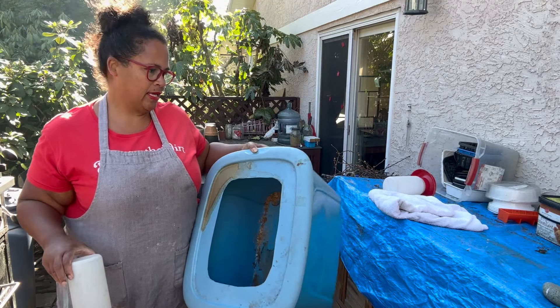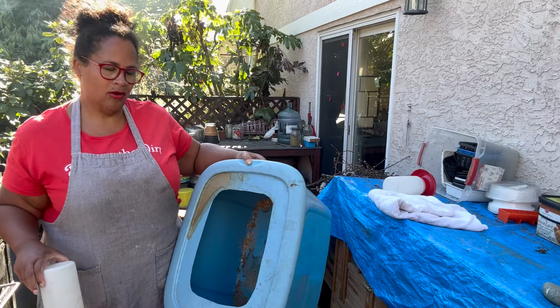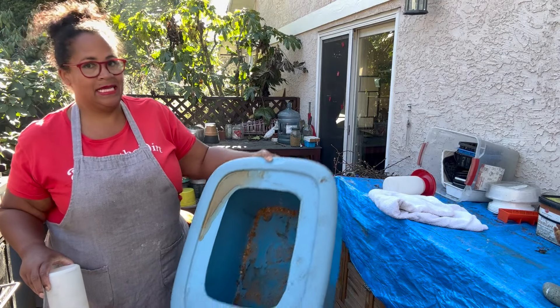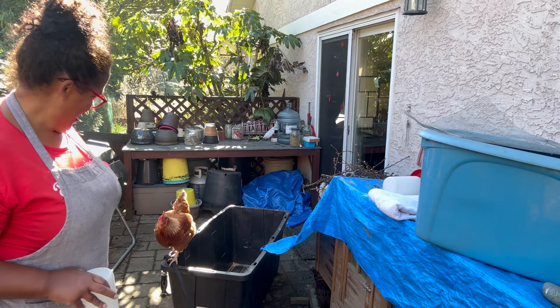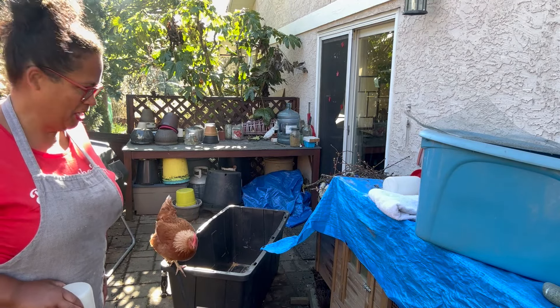This is just my tote carrier for when they get a little bigger, but it does need a cleaning — it's been three years. That can be done later. It's more or less the big tote, and Dottie wants to check it out.